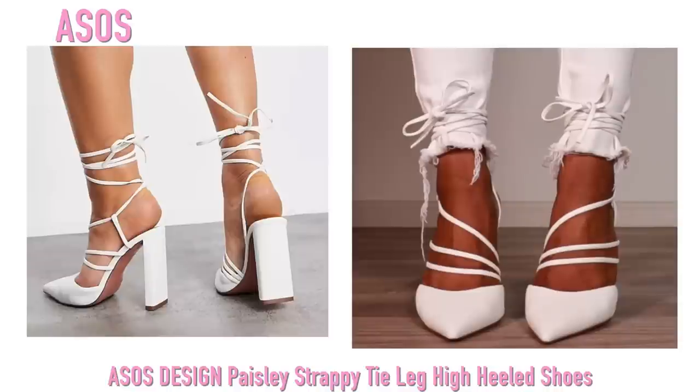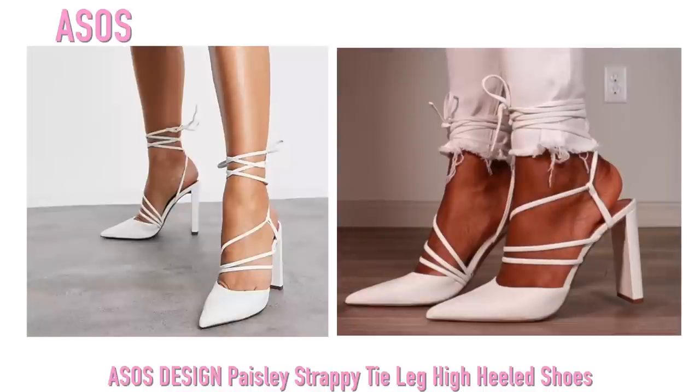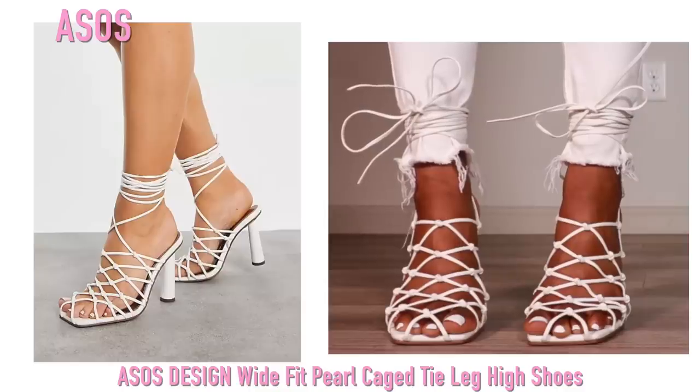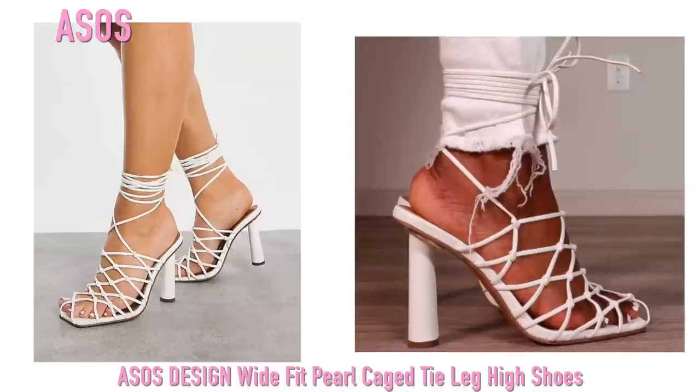Next up we have these pointed toe heels that I got from ASOS, and I love these. I've been really obsessed with pointed toe heels lately, and these kind of reminded me of something I've seen Rihanna wearing, so of course I had to get them. Next up we have another pair from ASOS — you guys have seen these in pink on my Instagram and you guys love these shoes.